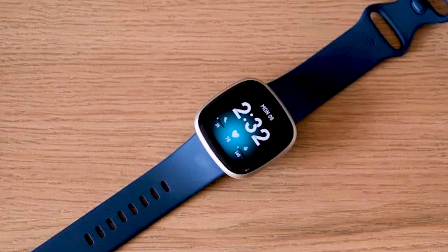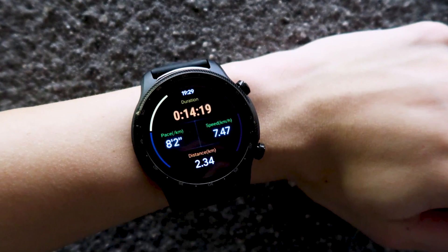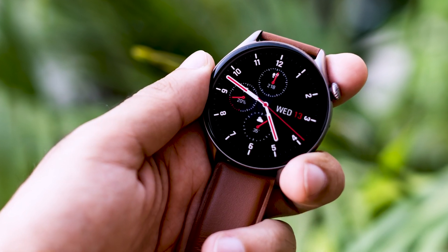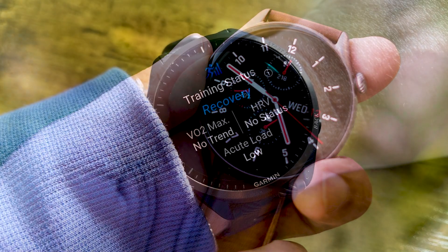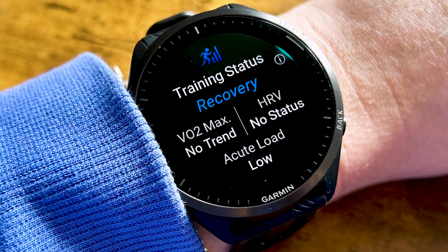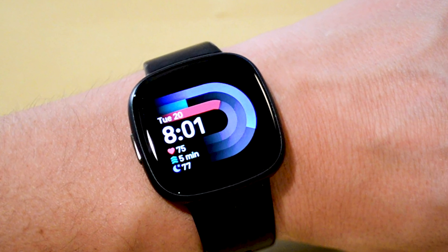The top Android smartwatches vary widely in terms of aesthetic, price, and usefulness — or, to put it another way, there is something for everyone. You should consider the watches we'll be covering in this video whether you own a phone from Samsung, Google, OnePlus, or any of the top Android phones. Some are geared to operate with specific smartphones, but all are among the best Android smartwatches available right now.